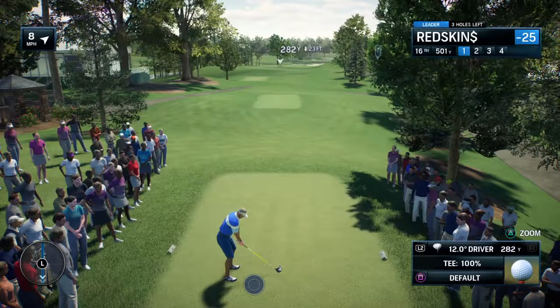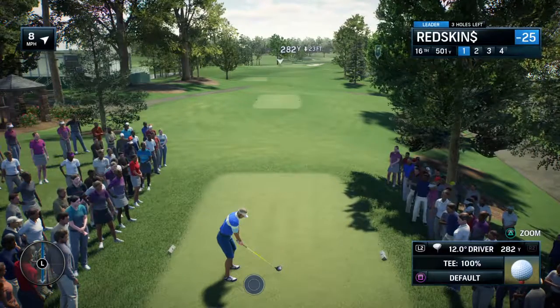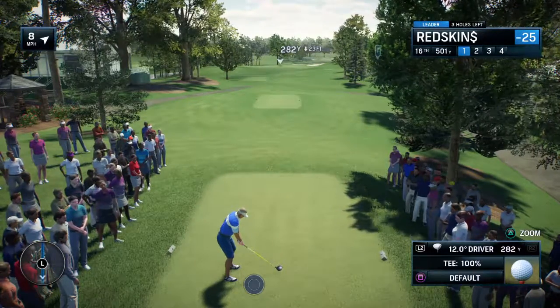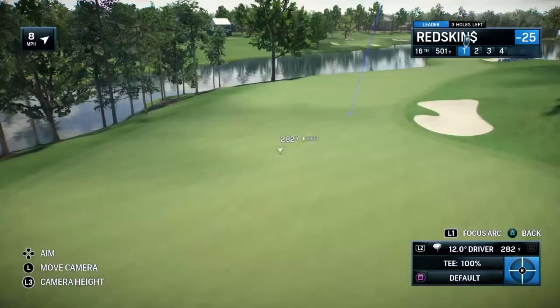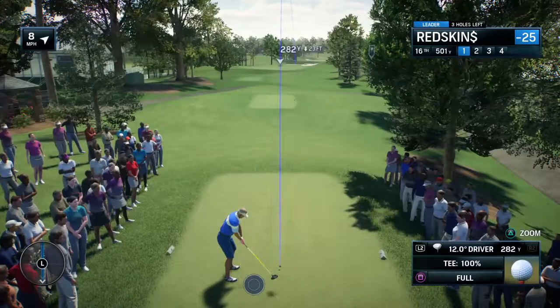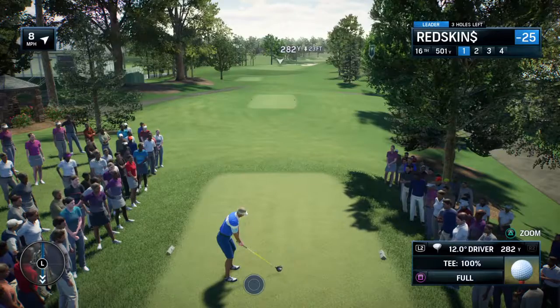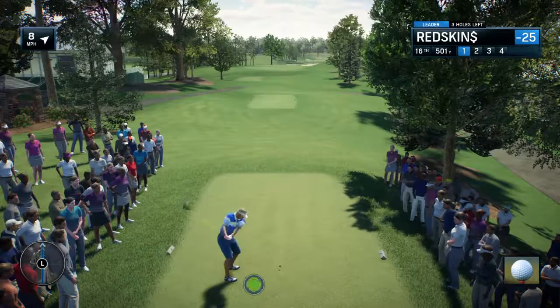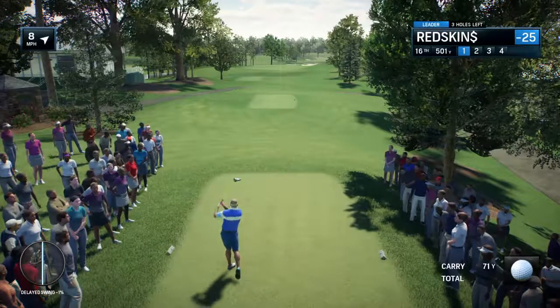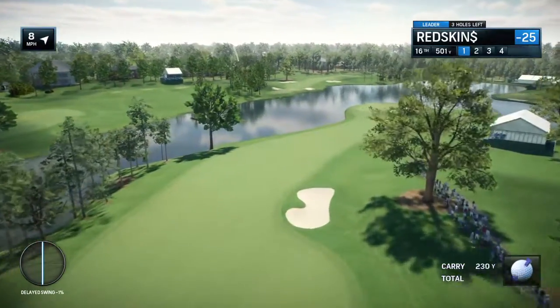What makes it so challenging? Well, this hole in particular — reached the dogleg right — it means it plays every inch of just over 500 yards. That bunker you can see down the right, 325 yards to carry that. If you can fly the ball that far, you can chew off two-thirds of this hole, and that is well required. Otherwise, it's a long, long second shot. Well, this one's sweet. Super.